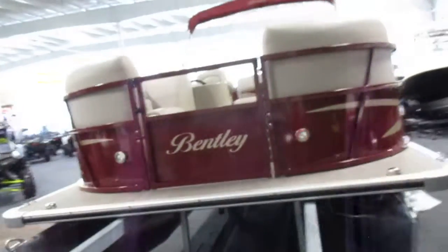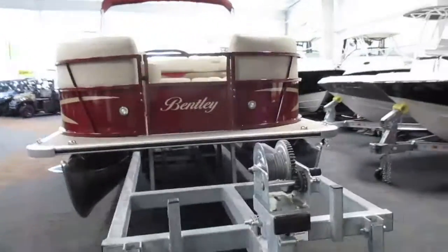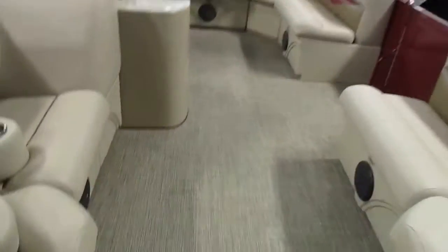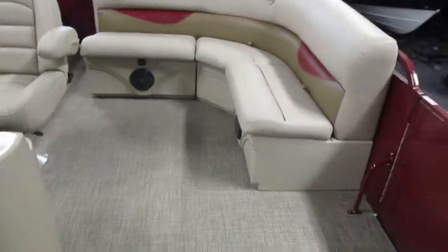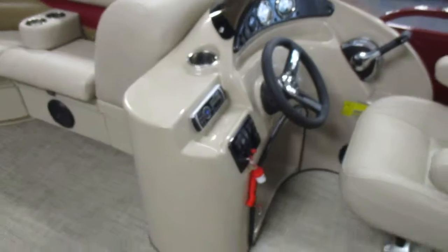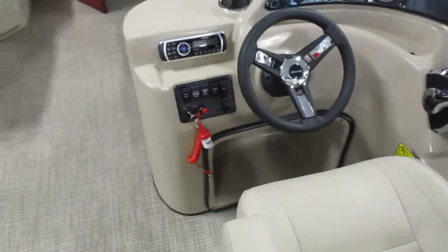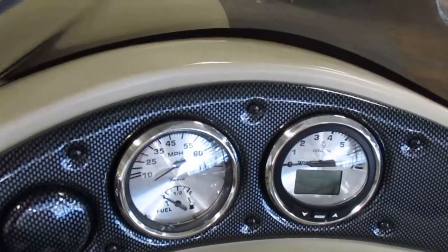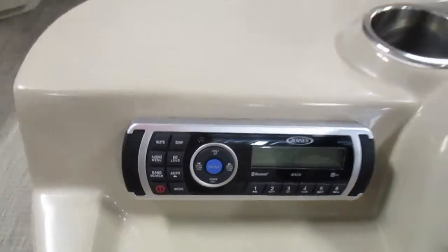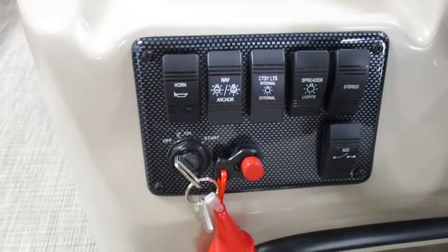It's got docking lights. The engine does not come with the trailer, but trailer options are available. The unit features a fiberglass helm with recessed foot pocket, various gauges including speedometer, fuel, and tachometer, USB auxiliary input, 12-volt power supply, Jensen AM/FM stereo with Bluetooth, and lighted horn switches.